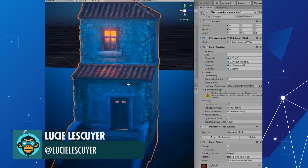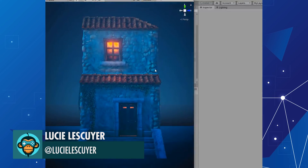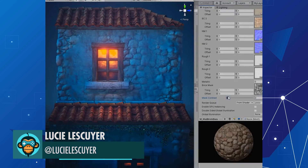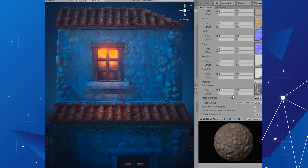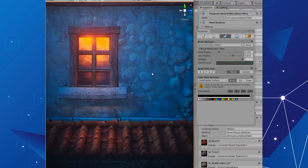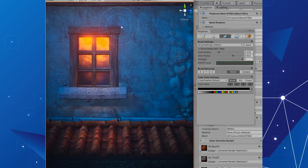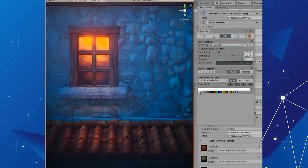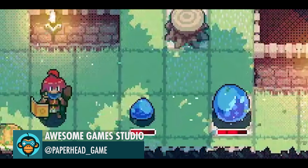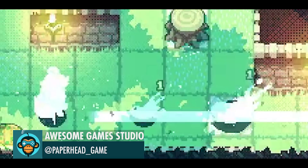Defining the look and feel with a custom environmental shader by Lucy. Windbolt can pierce multiple enemies by Dungeon Drafters.